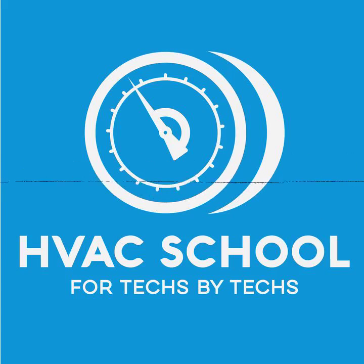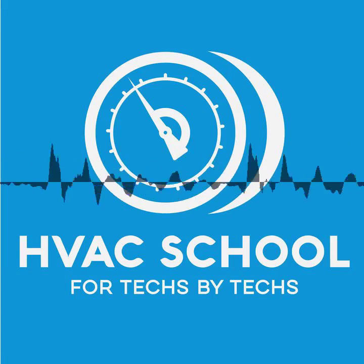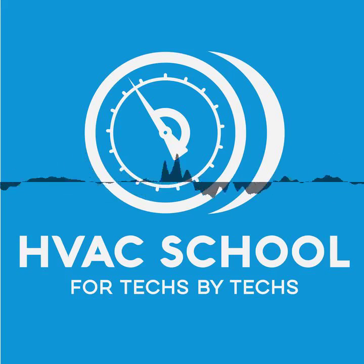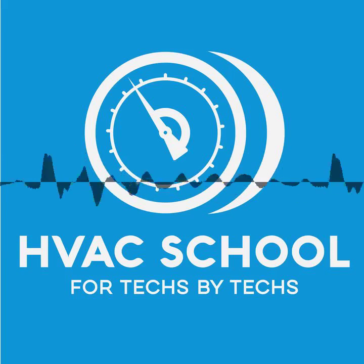Brian Orr here. Welcome back to the HVAC School podcast — the podcast that helps you remember some things you might have forgotten along the way, as well as some things you forgot to know in the first place. There's a lot to know in the HVAC industry, and there are some segments many of us don't see very often, but when they pop up, we're expected to be able to work on and fix the equipment.